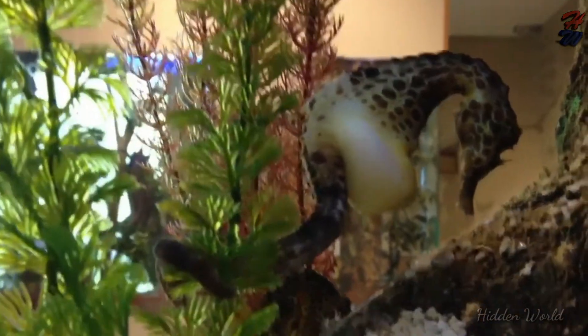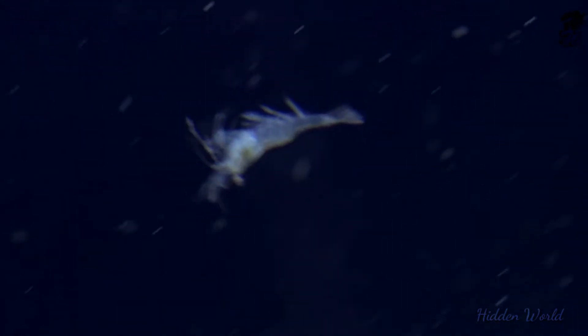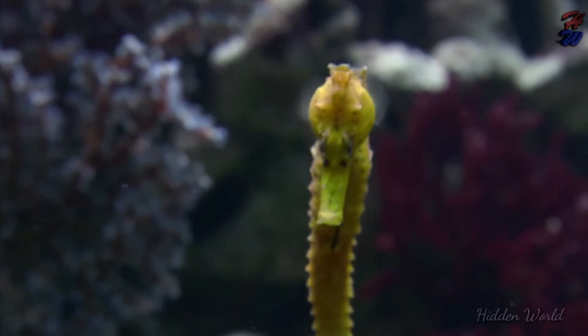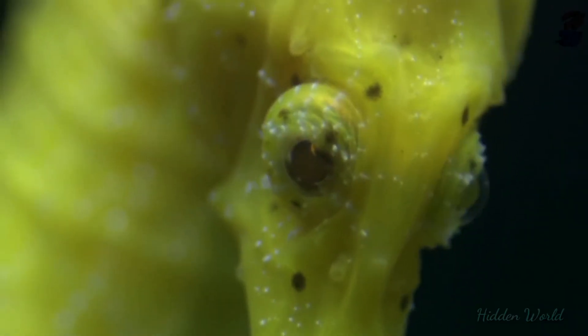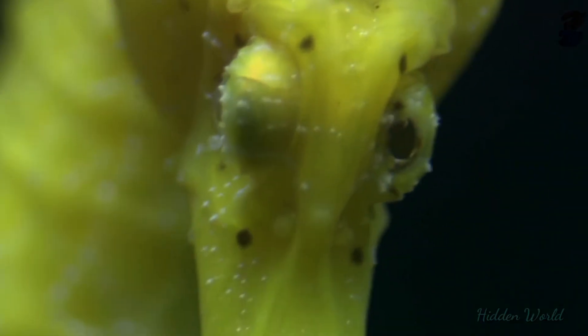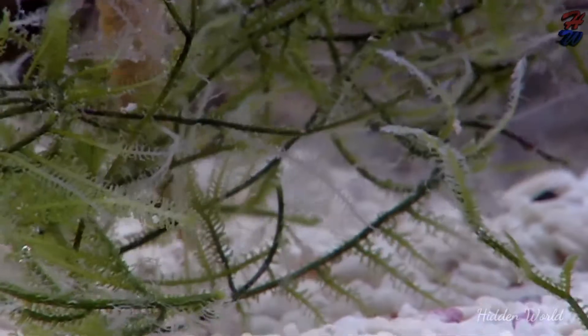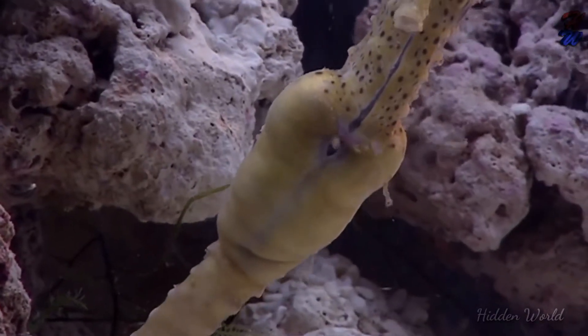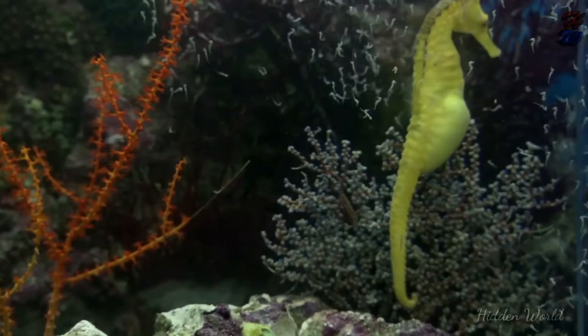The number of eggs varies between species. Pregnancy: Although the male carries the baby, the initial conditions in the pouch are determined by the nutrients provided by the female, but when the eggs are in the pouch, conditions are controlled by the male. He provides oxygen and nutrients through a network of capillaries. The embryos remain in the pouch for two to six weeks, depending on species and temperature, as they develop into fully formed juveniles.